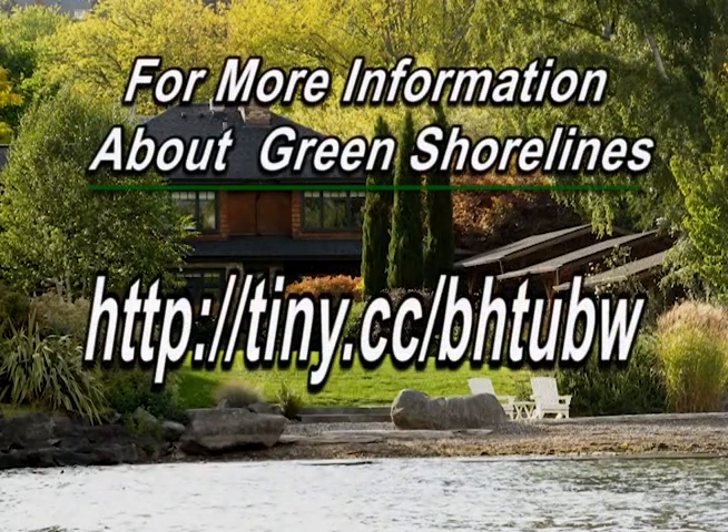If you're interested in a green shoreline at your home, go to the website listed on this page.